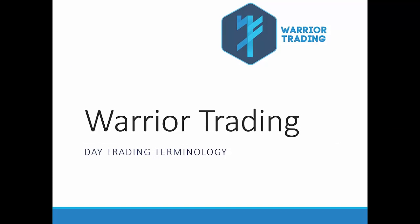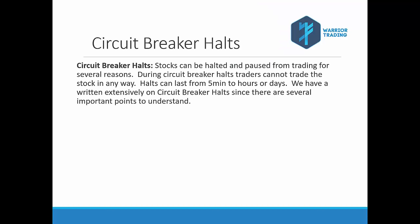As we talk about day trading terminology, it's inevitable that other terms will come up. If some of those are unfamiliar to you, you can go to our website at yourtrading.com and look them up there. A stock can be halted and paused from trading for several reasons. During these halts you cannot trade the stock in any way, and these halts will last for a minimum of five minutes but can last for hours or even days.